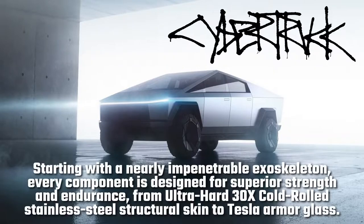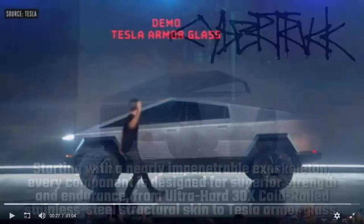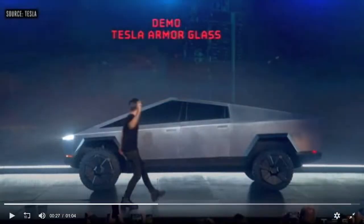Starting with a nearly impenetrable exoskeleton, every component is designed for superior strength and endurance — from ultra-hard, 30x cold-rolled stainless steel structural skin, to Tesla Armor Glass. The Armor Glass is impossible to smash, as proven in the recent demonstration.